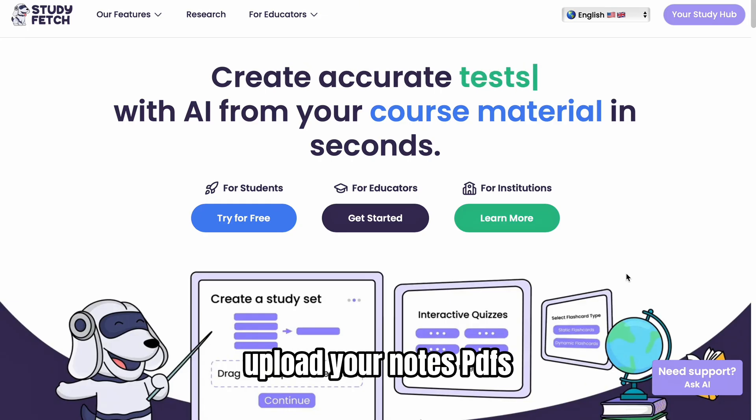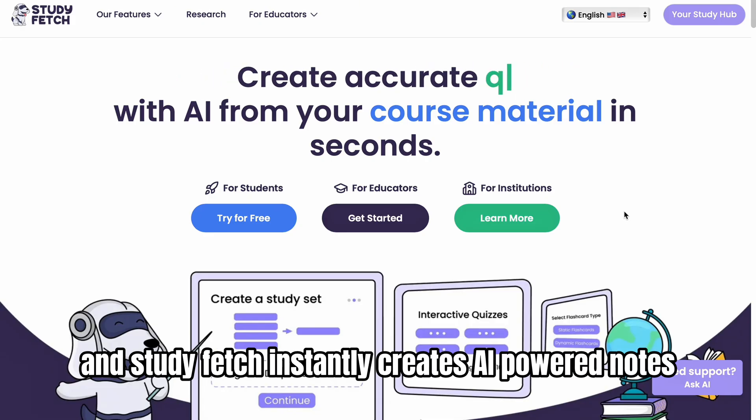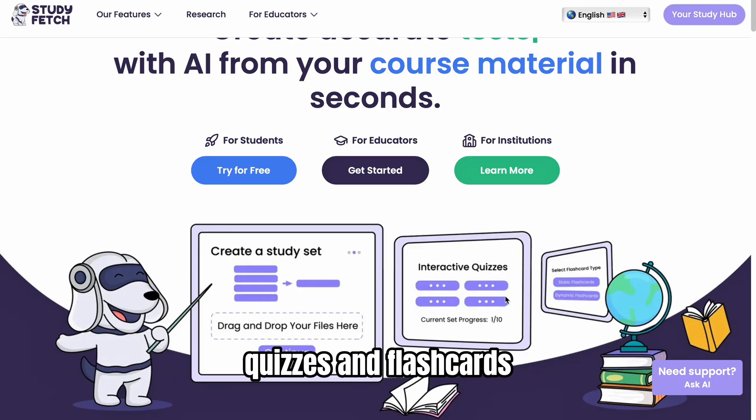Upload your notes, PDFs, PowerPoints, or even videos, and StudyFetch instantly creates AI-powered notes, quizzes, and flashcards.